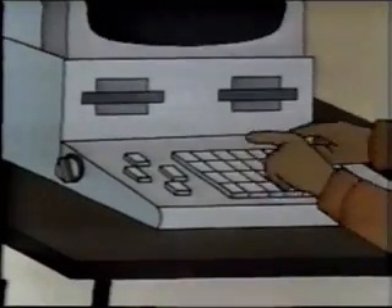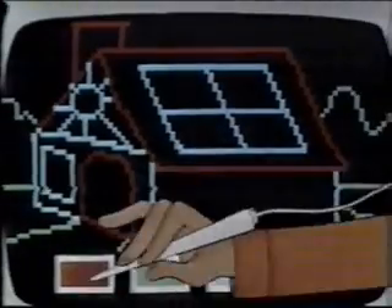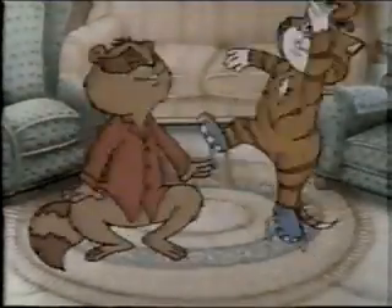The keyboard is the most often used input device, but there are lots of others, even the light pen. It lets you draw on the screen and add color. Wow. That's pretty. We're the computer generation.